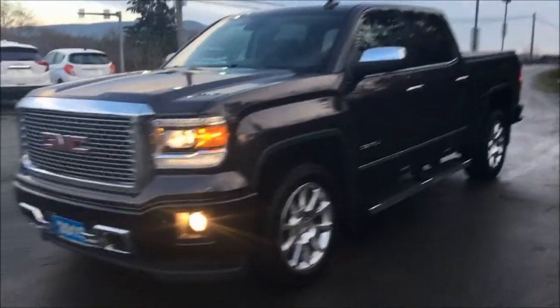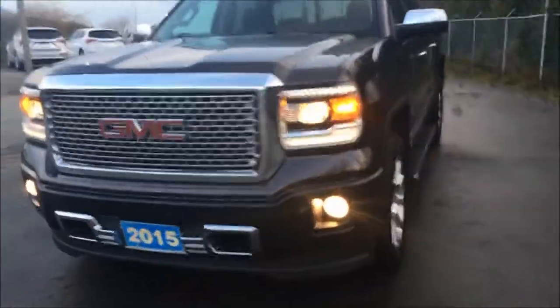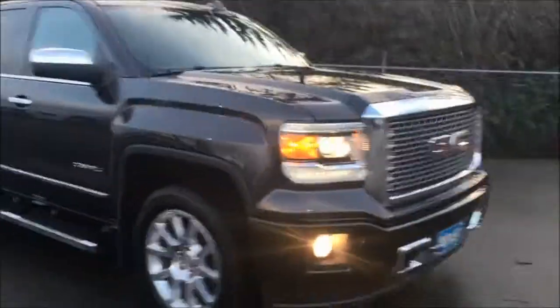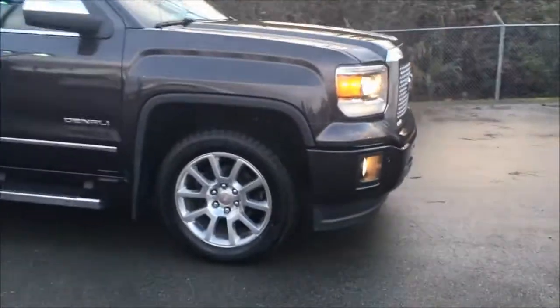Hey there, this is Cam here at Island GM, here in beautiful Duncan, British Columbia, Canada. And today I have a video review of the recently landed 2015 GMC Sierra 1500 Denali.